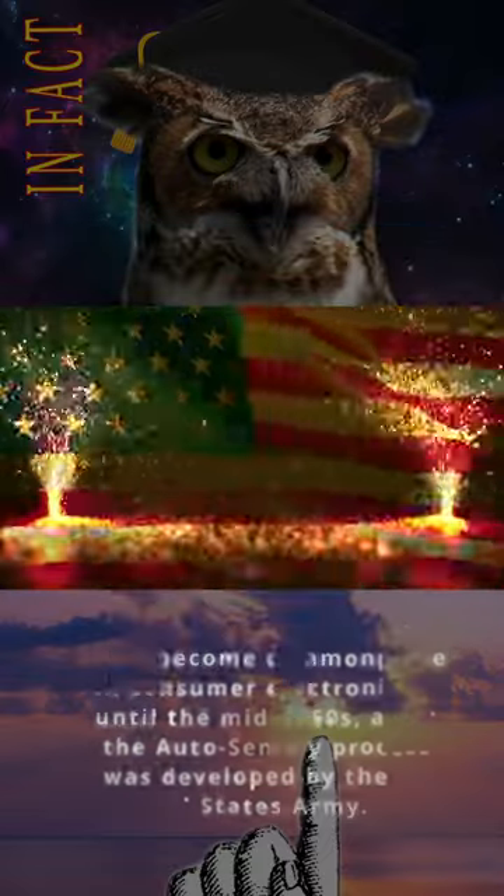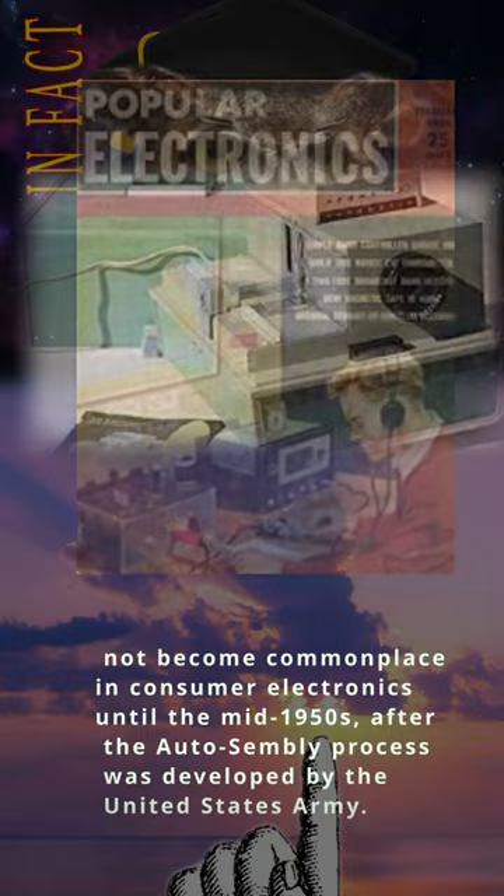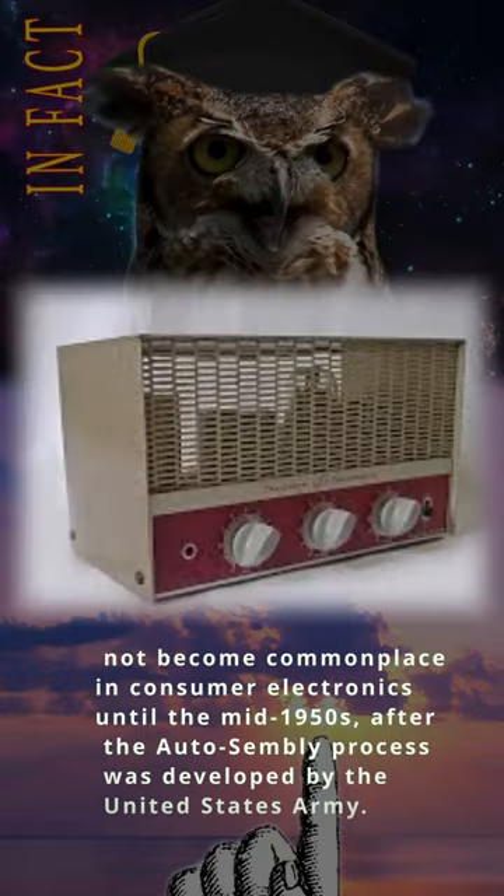Printed circuits did not become commonplace in consumer electronics until the mid-1950s, after the auto-assembly process was developed by the United States Army.